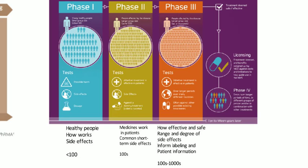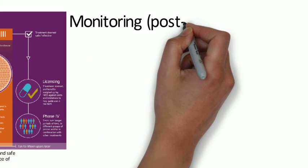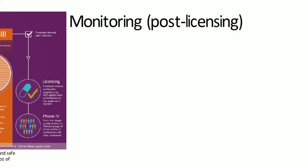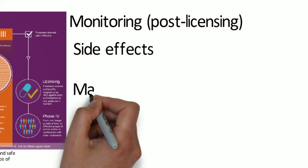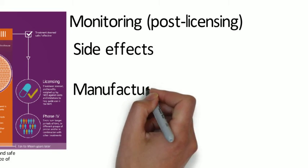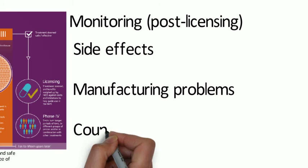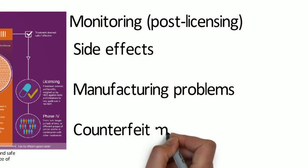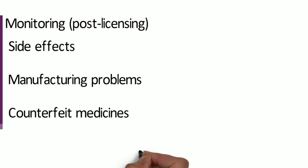If the product receives a favourable result from phase three, the regulatory body will issue a marketing authorisation — otherwise known as a product licence — to allow the product to be placed on the market. However, further monitoring must take place. It's impossible to know everything about side effects when a drug is first licensed, because it has been tested in potentially thousands of people but can end up being used by millions. Different people react to the same medicine differently, and some rare and unexpected side effects may only occur after several years. Manufacturing problems or counterfeit medicines entering the supply chain must also be monitored.